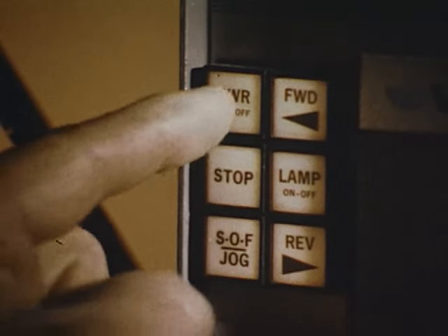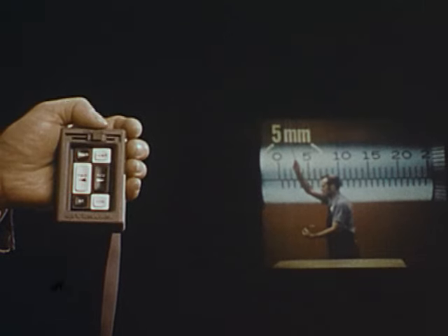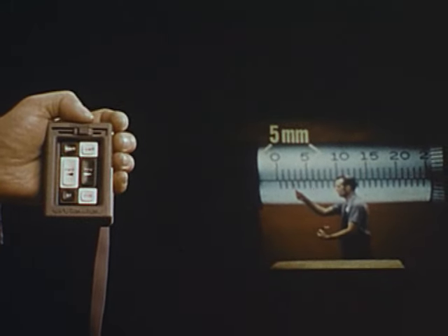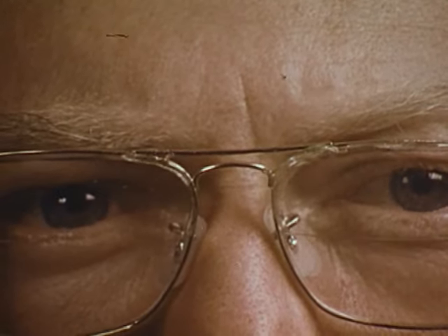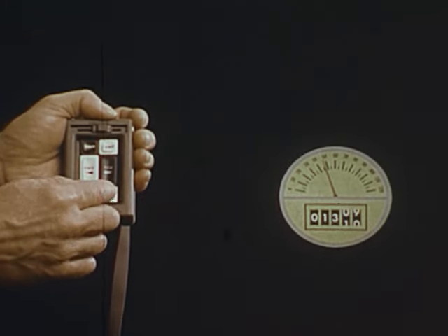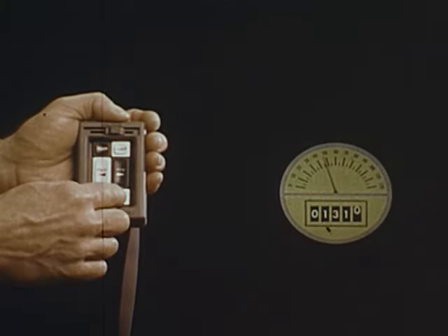Press forward on the projector console, then by simply touching the jog button, stop-on-frame motion freezes. You can study and discuss specific scenes — the image on the screen always remains in focus. Discuss for as long as you like, then jog for detailed frame-by-frame analysis in forward or reverse.